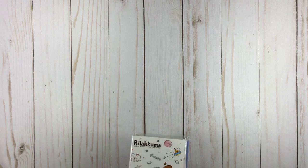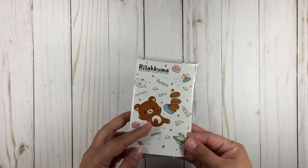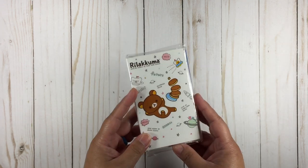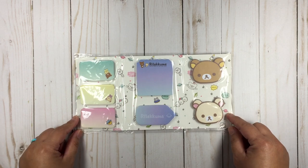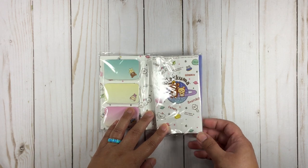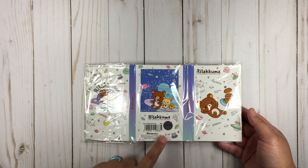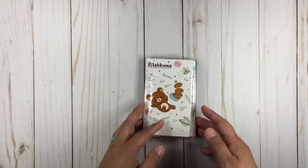I also went to Barnes & Noble to pick up a few books but of course they have a clearance section, so I checked that out. I found this Real Akuma sticky notes — how cute, right? Sorry about the glare. I don't think I want to take these out of the package. They were not $7.95 — they were on clearance. I can't remember how much I paid.